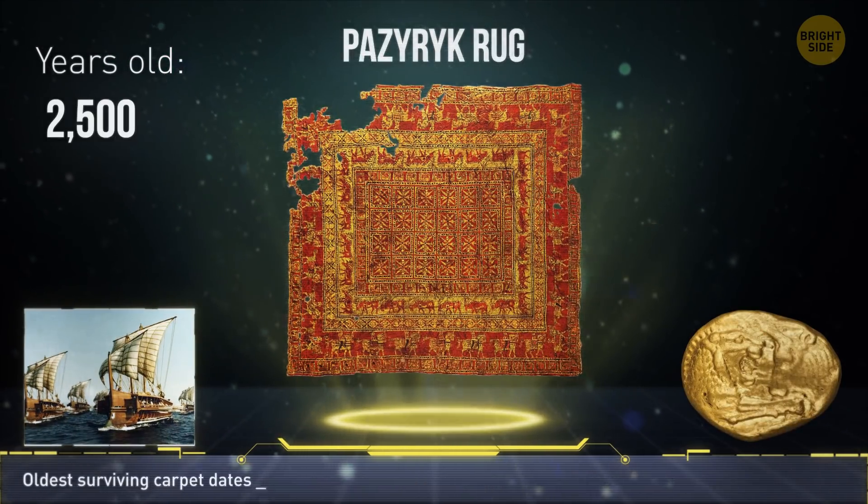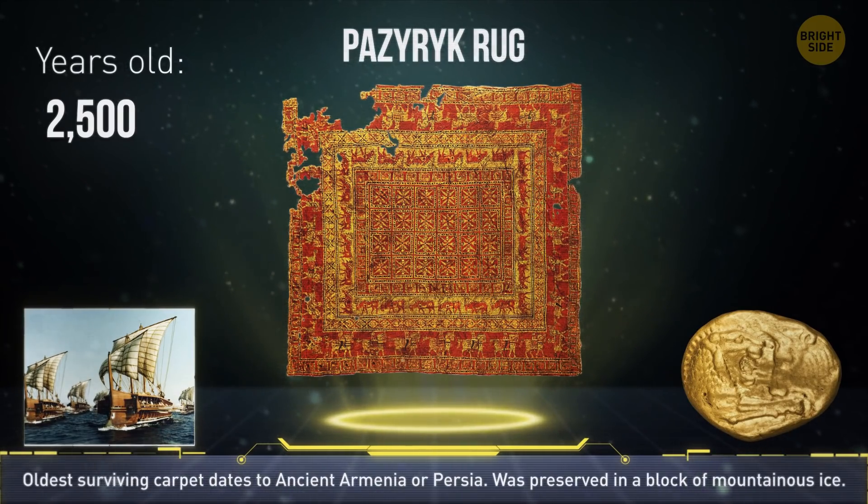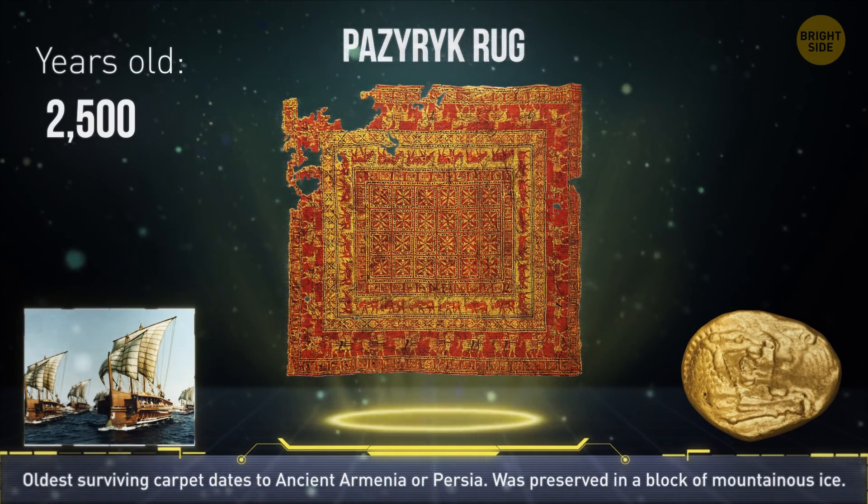The Pazarik rug was probably made in ancient Armenia or Persia somewhere between the 5th to 3rd century BCE. It was found in the Altai Mountains in a block of ice.